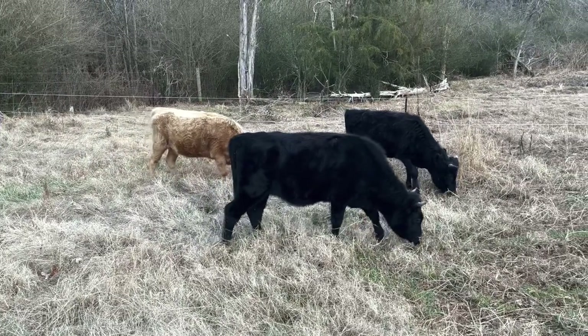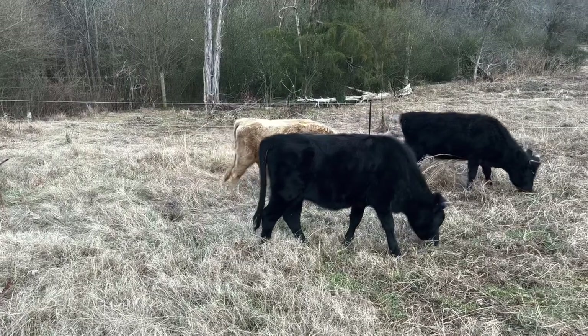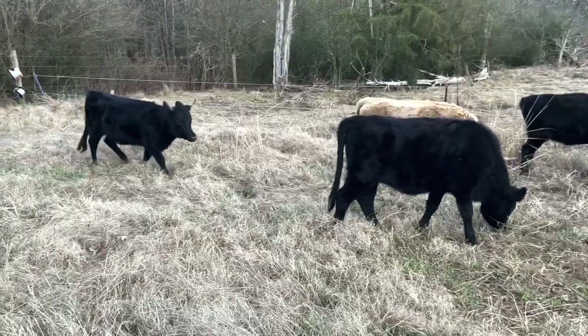There goes a hillbilly with the front end of his truck lifted and the rear dragging the ground — that's about the dumbest thing I've ever seen.